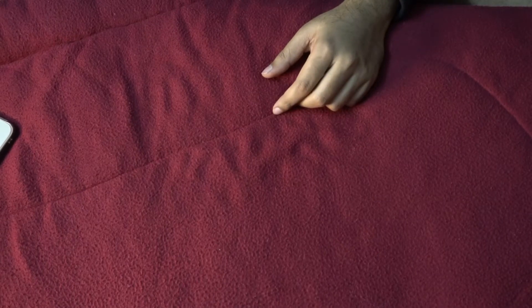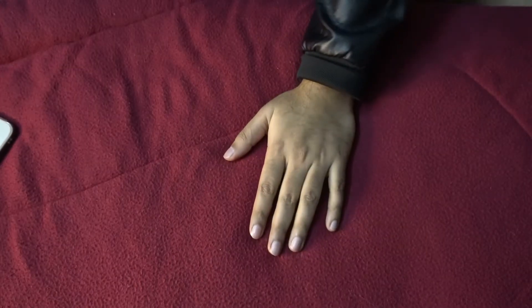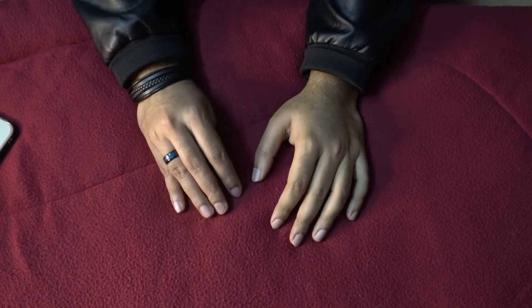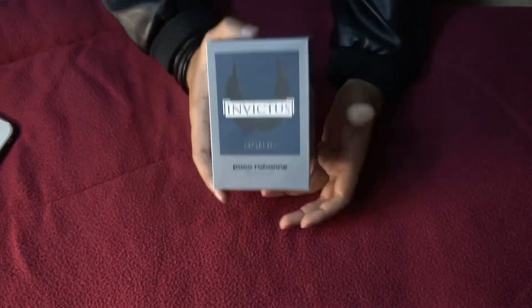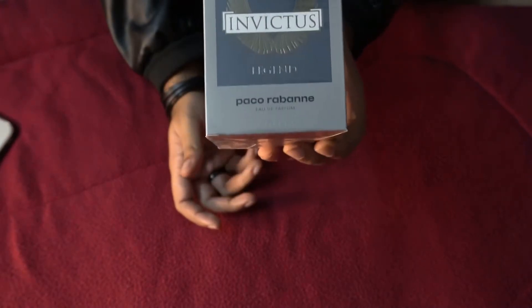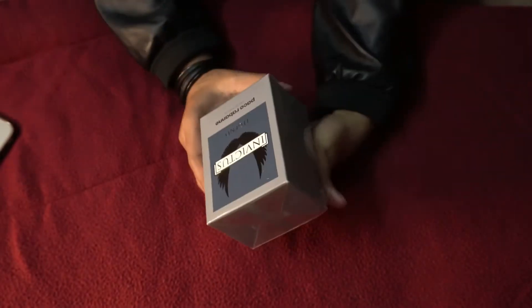Hello YouTube, welcome to another video. Today I'm going to unbox a fragrance which I recently purchased. It's a flanker of one of my — I mean, used to be my favorite fragrance — it's Invictus Legend, as you guys can see.